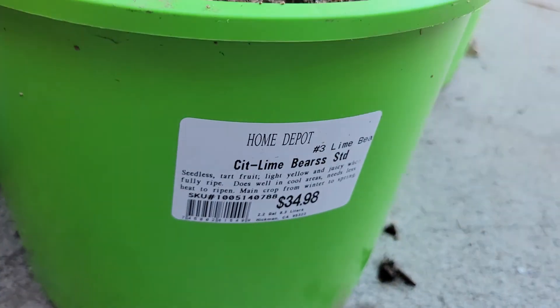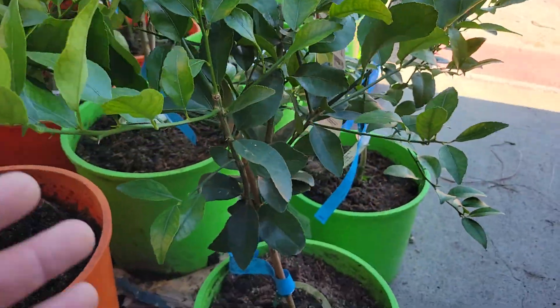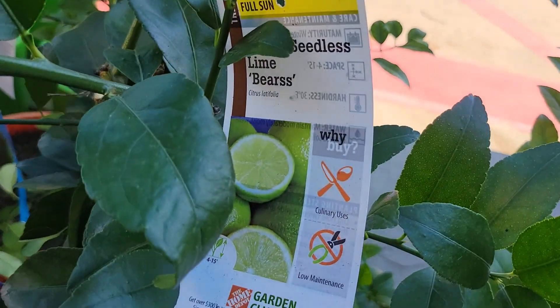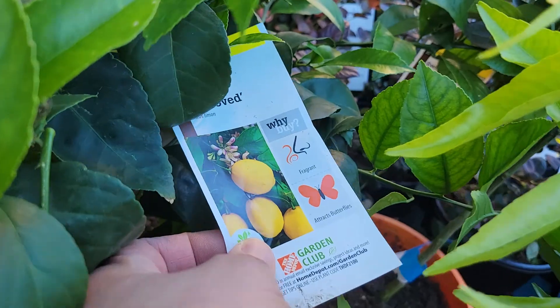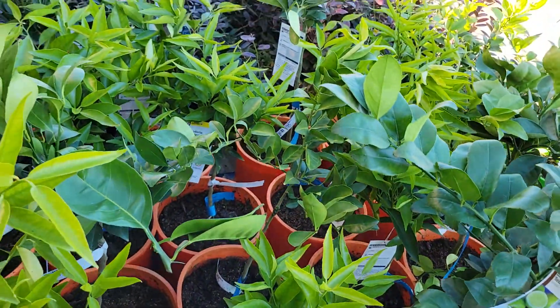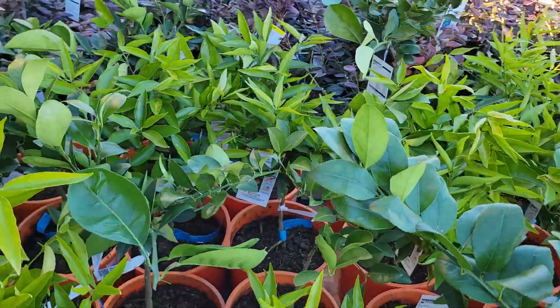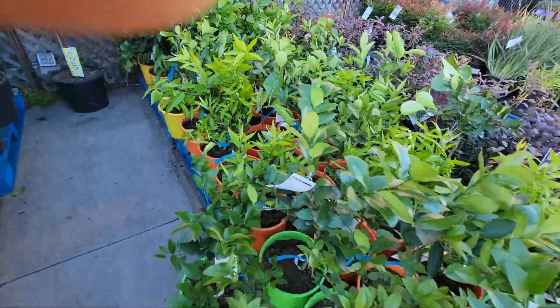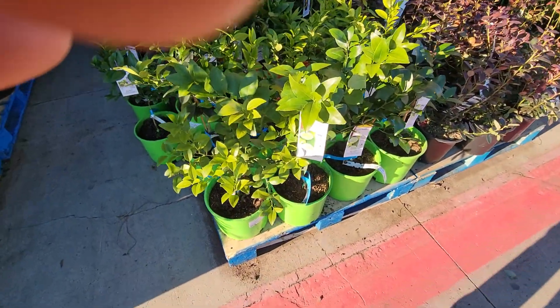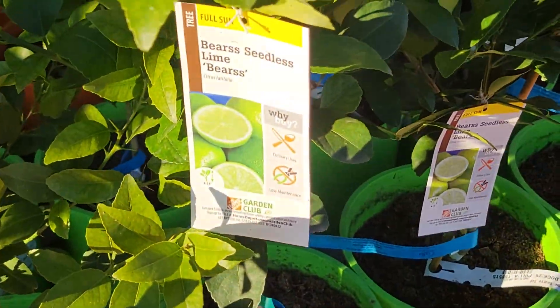There are some Bears seedless limes here. Some layers in there as well. Thanks for watching.